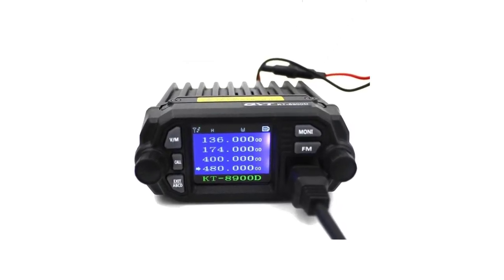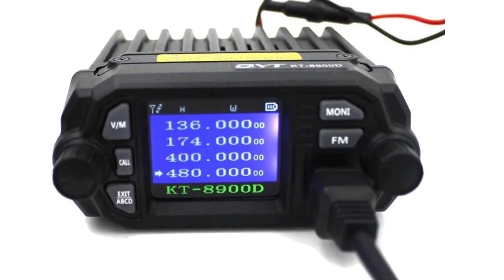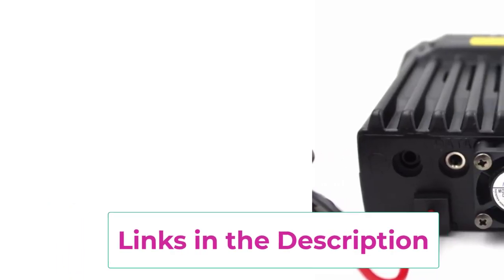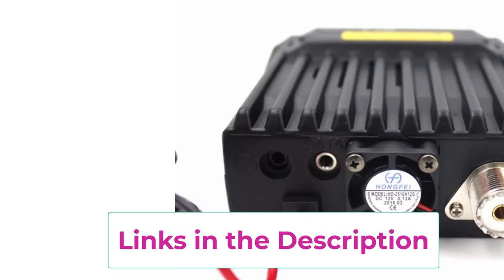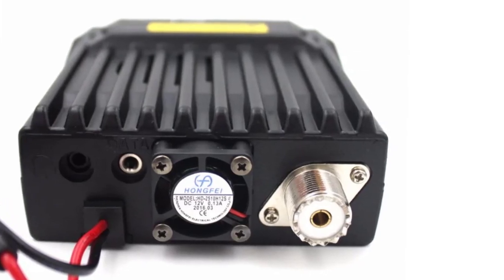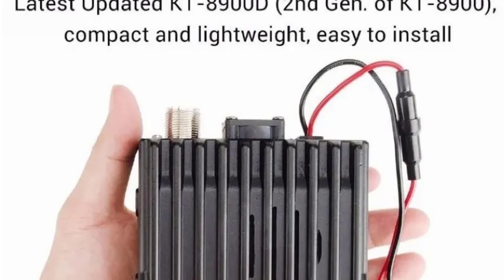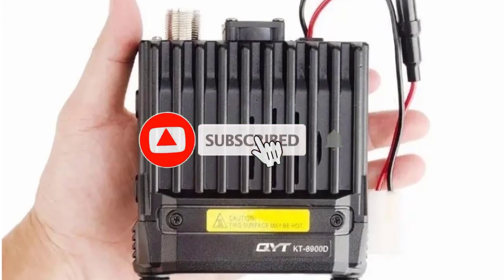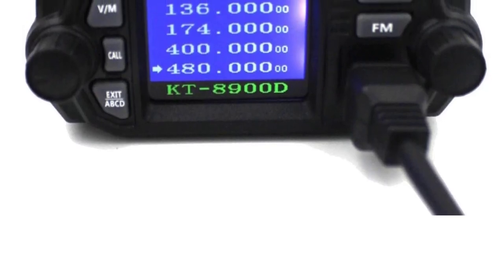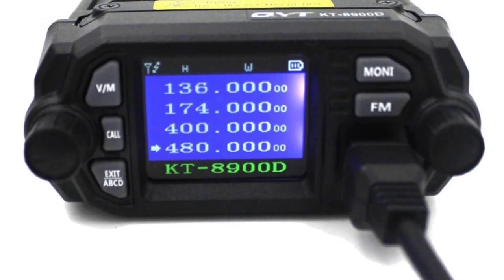Key features of the KT8900D include a quad display, which allows users to monitor up to four frequencies simultaneously, making it highly versatile for keeping track of multiple channels at once. The large, clear LCD display provides all the necessary information at a glance, including frequency, signal strength, and other critical settings. With 200 programmable memory channels, the KT8900D offers flexibility in managing different communication setups. It also features CTCSS/DCS encoding and decoding, allowing for secure and private communications by filtering unwanted signals and minimizing interference. Its compact design makes it easy to install in a vehicle or base station, with a user-friendly interface and reliable performance.